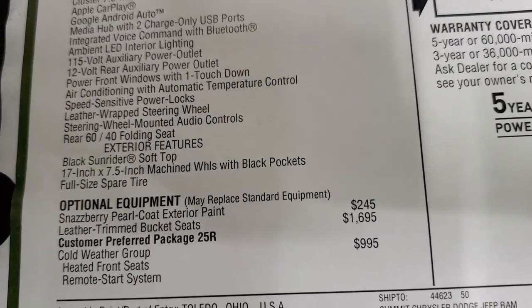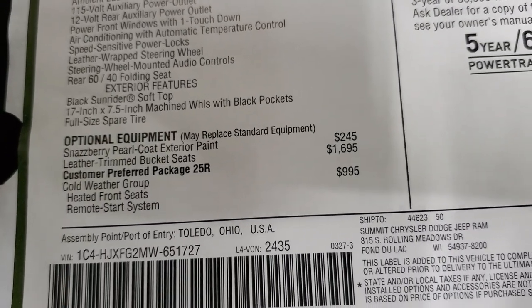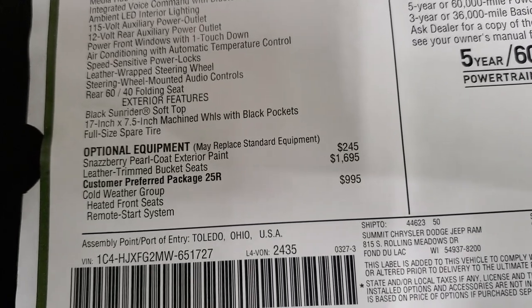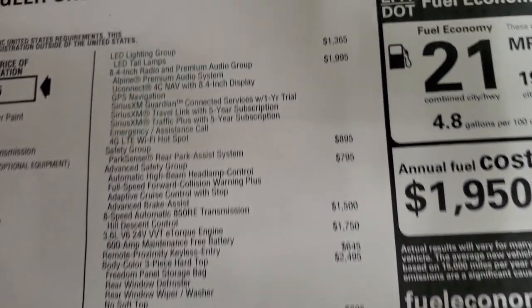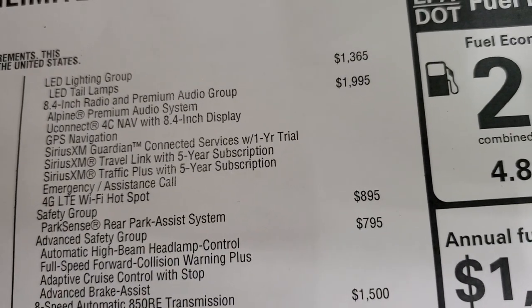Snazberry Pearl Coat is $245. The leather trim bucket seats are $1,695. The Cold Weather Group gives you heated seats, remote start, and heated steering wheel — that's $995. The LED Lighting Group is $1,365, and I think that's worth every penny.